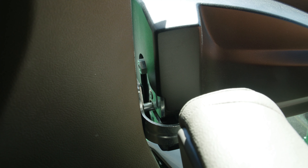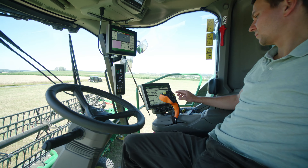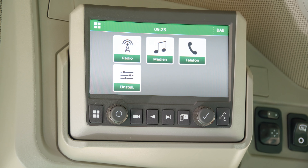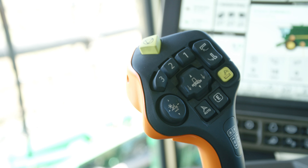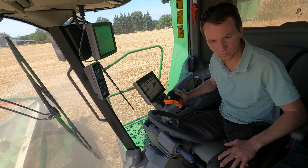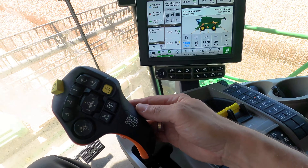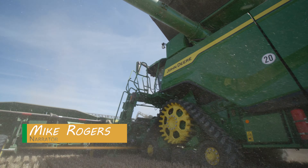A few details in the cab have been reworked compared to the S700. You couldn't ask for more from the signature edition cab with its ultra-comfortable massage seat. We're also familiar with the Command Pro joystick from the S700. Various buttons, including on the back of the joystick, can be programmed to enable full control of this harvesting giant during threshing and unloading. It weighs up to 50 tons when fully loaded.